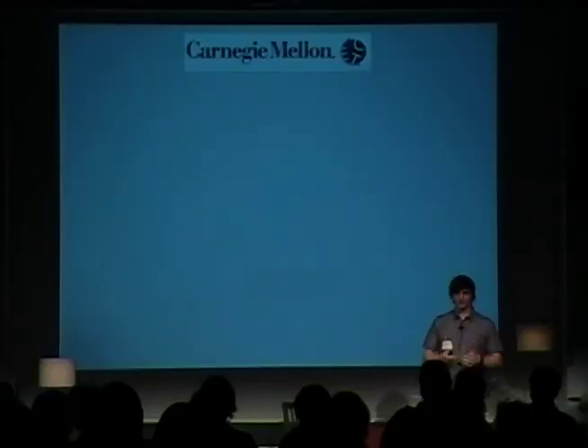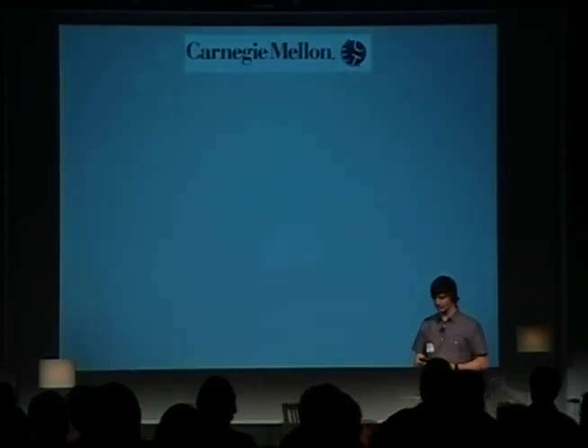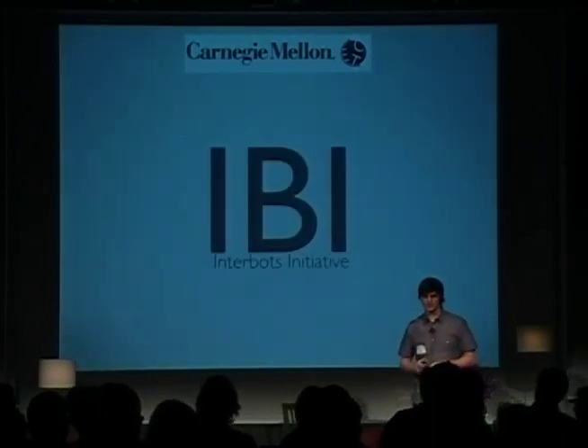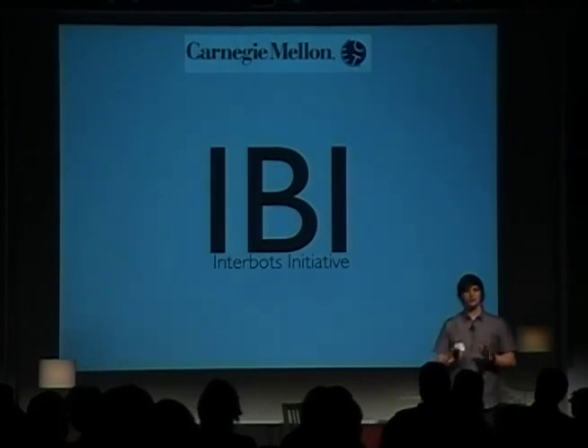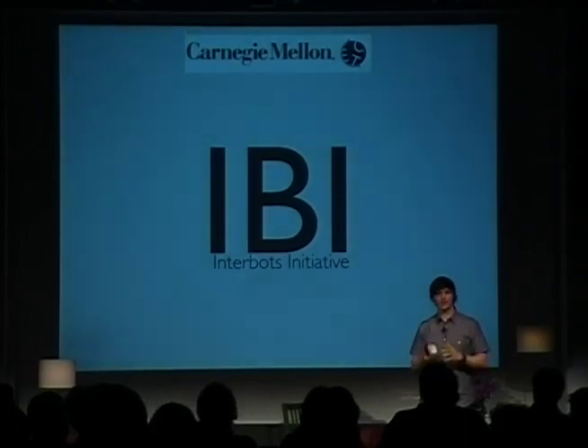My first experience with Carnegie Mellon, and specifically the Entertainment Technology Center, was before I was actually a student. I was approached in the winter months of 2004, and there was a team called the Interbots Initiative. Their goal was to create an interactive animatronic or robotic character that would reside in the hallways of the ETC, greet students as they walked by, greet guests, direct them around, tell them the weather and so on. I was brought on as the fabricator, and the ETC said okay, go for it.